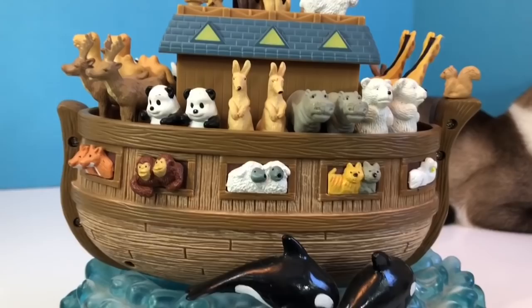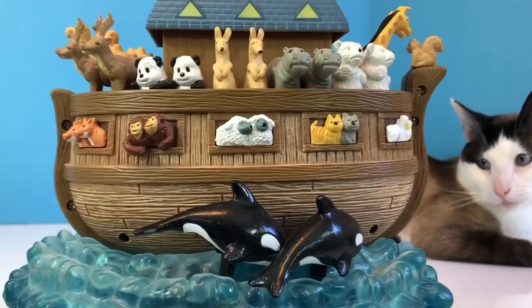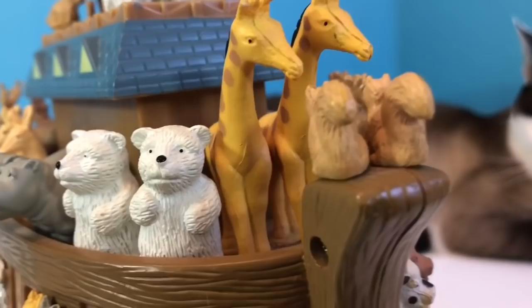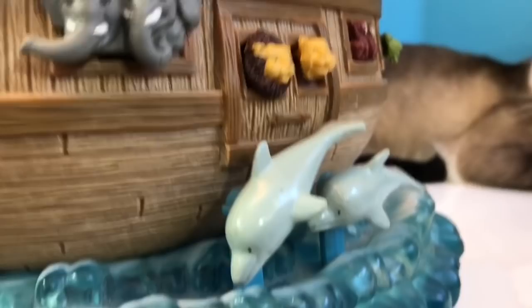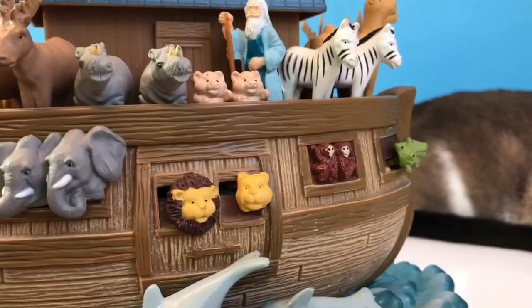Now that you've learned all of the animals on Noah's Ark, we'll turn it on and play some music. Watch as some of the animals move all on their own. Thank you so much for coming to Tiny Treasures. Please subscribe to our videos. Goodbye.